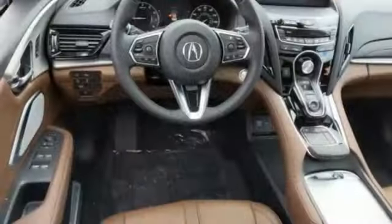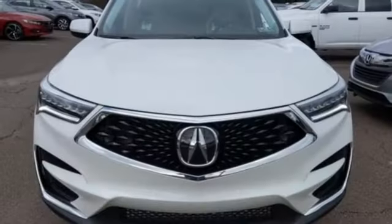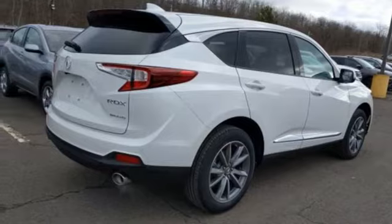Automatic transmission, gas pressurized shocks, streaming audio, power heated mirrors, front heated leather sport seats, auto dimming rear view mirror, external memory control.